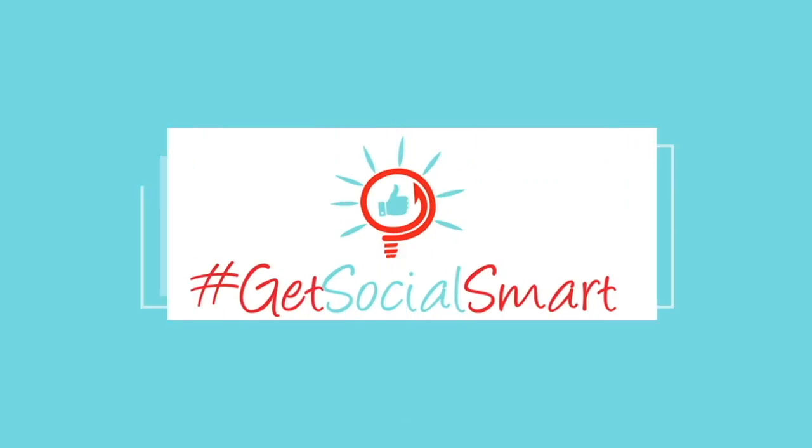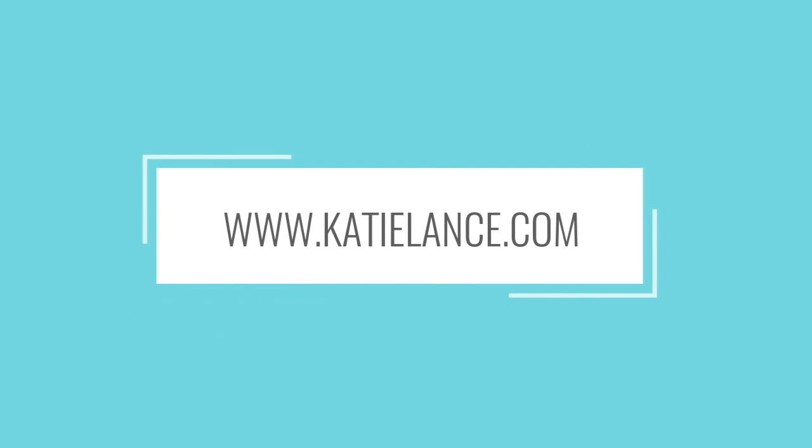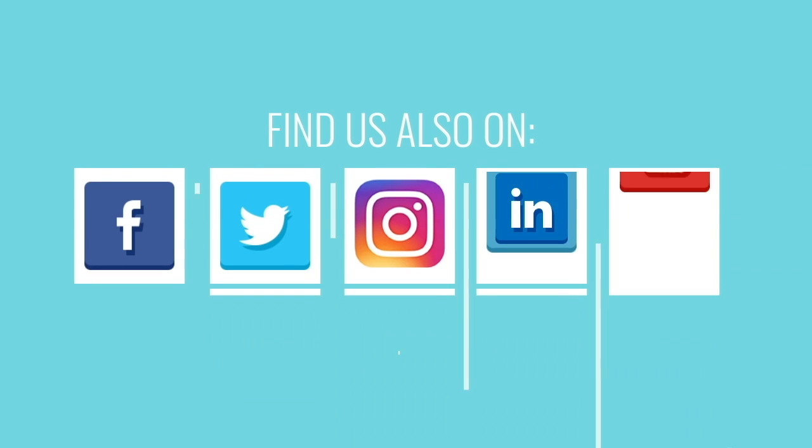I want to hear from you — what is one of your favorite tech tools or social media tools? Put them in the comments below. We would love if you'd like, comment, and subscribe, especially if you're watching on YouTube. We have a new video that comes out every single week, so make sure you subscribe. If you have any additional questions, leave them in the comments below. For more tips, tools, and strategies about social media, please visit us at katielance.com. Thanks so much — we'll see you next time!